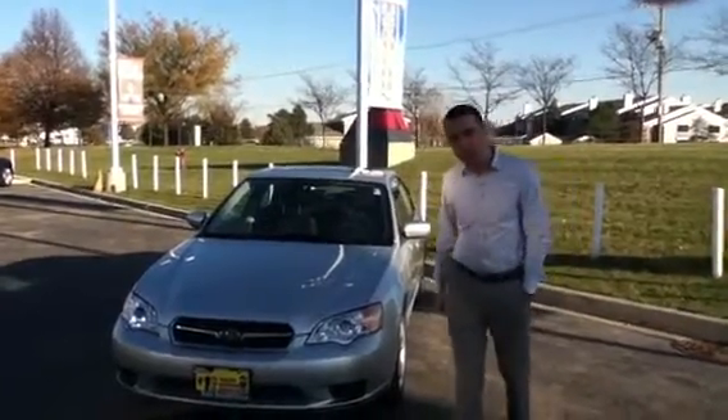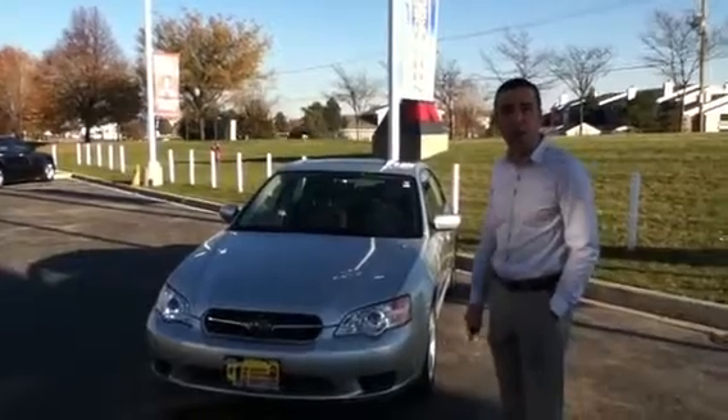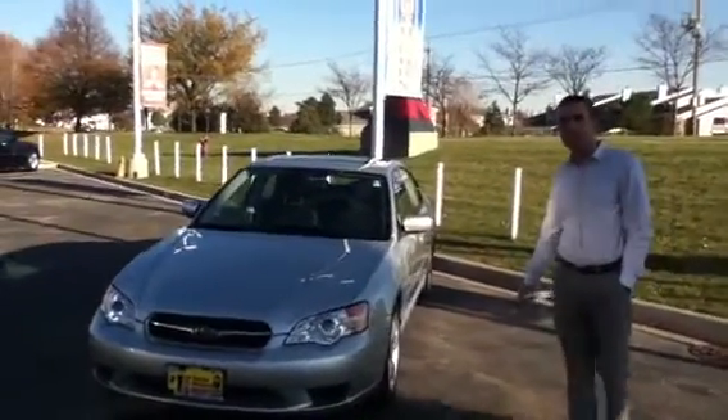Hey Jim, I'm Dylan over at Max Madsen Mitsubishi. I decided to shoot a video for you on the 2007 Subaru Legacy so you can take a look at it.